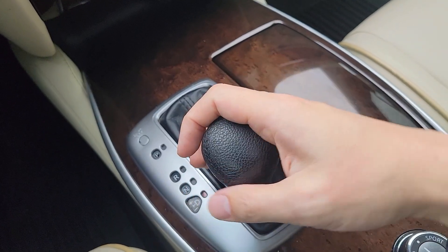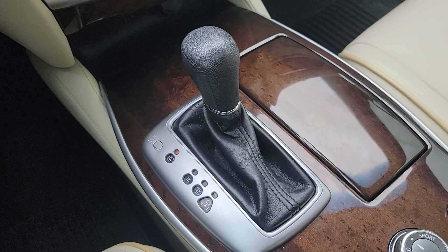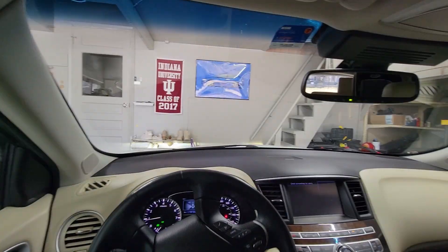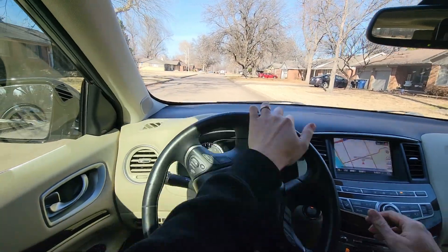It has the typical downsides of a CVT, such as feeling like you're driving with a rubber band on your feet and the uninspiring noise that comes with it. I won't go too deep into driving impressions, but the power feels perfectly adequate and the engine sounds amazing, feels silky smooth, and the ride quality matches that smoothness.